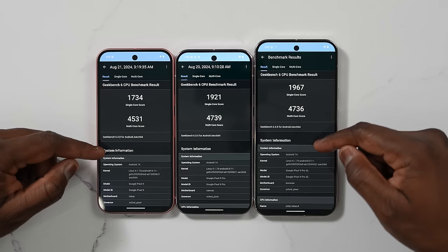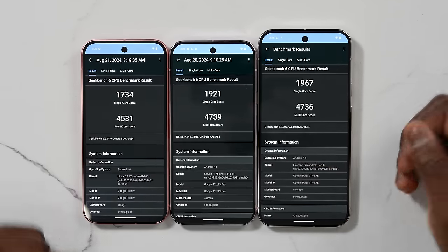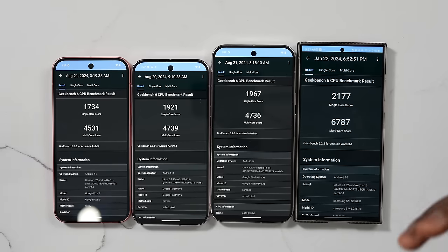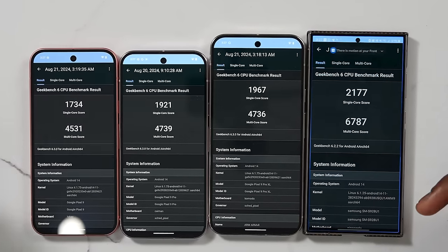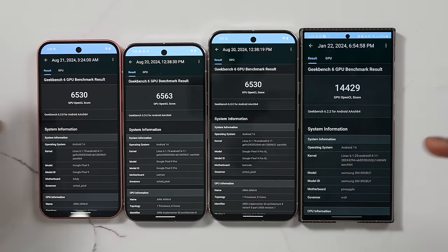So what do we have in terms of performance for the Tensor G4? Looking at Geekbench 6 scores, you can see the CPU scores are all very similar across the devices. However, what you'll notice is that the scores are closer in line to the Snapdragon 8 Gen 1 than to something like the Snapdragon 8 Gen 3 — almost two generations behind. Compared to the Galaxy S24 Ultra's scores, it's significantly higher. The same story applies to the GPU scores: the Snapdragon 8 Gen 3 on the Galaxy S24 Ultra completely obliterates the Tensor G4.